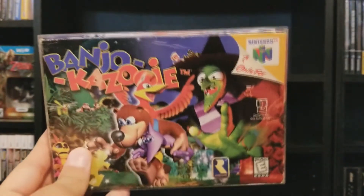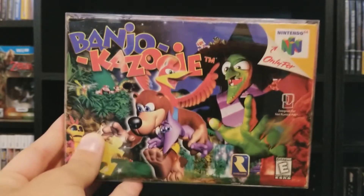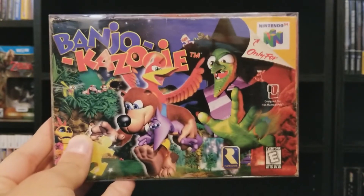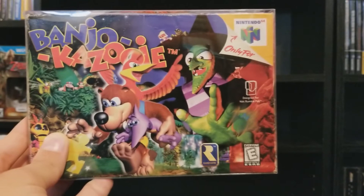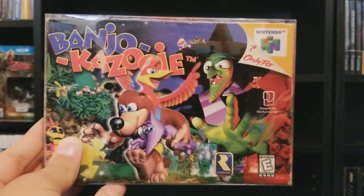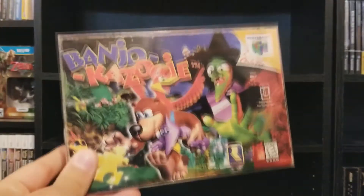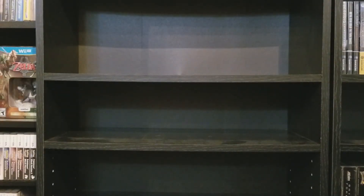Banjo-Kazooie — funny story about this copy. On my last N64 collection video from around 2014, I was showing this, and one day browsing YouTube, Video Game Dunkey did a Banjo-Kazooie review and used a clip from my video at the beginning — me showing this boxed copy. Dunkey's one of my favorite YouTubers, so it's funny that a tiny part of my video ended up in his. Check that out — it's right at the beginning where he talks about Banjo-Kazooie, and it's me showing my copy with my old game setup in the background.